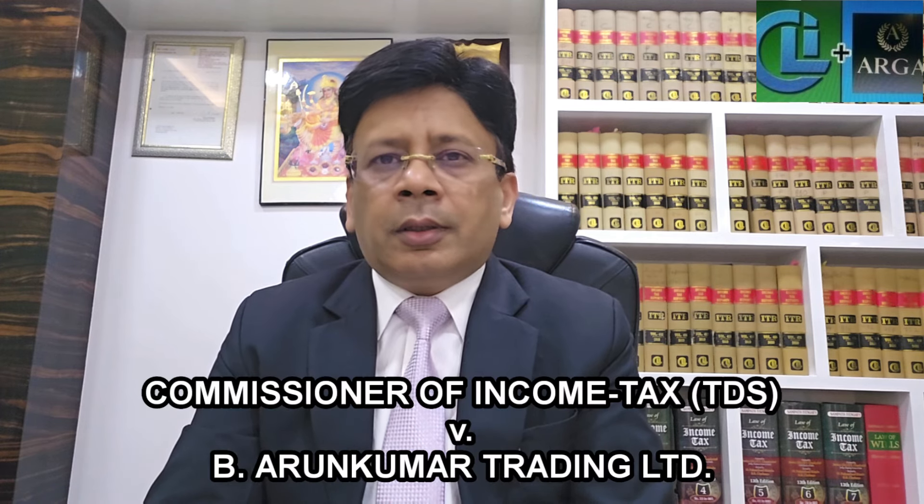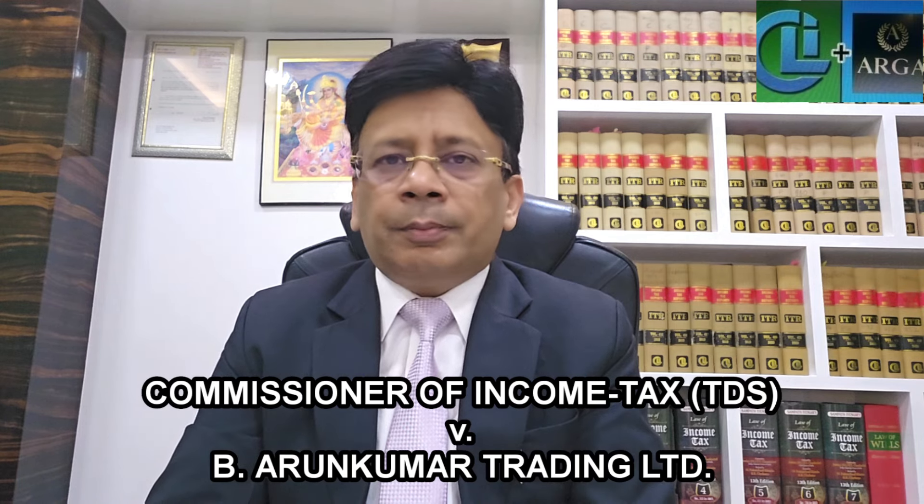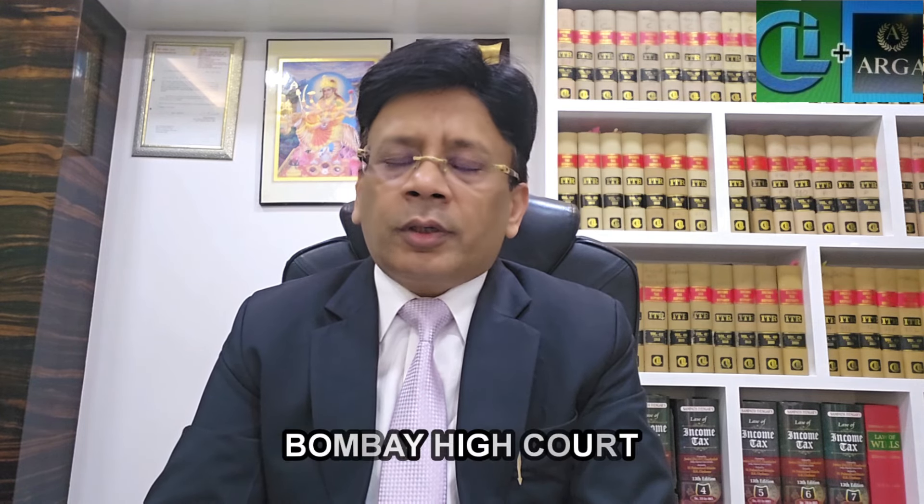So the provisions of section 194I are not applicable in any case, and whatever liability was created under section 201(1) and the interest liability under section 201(1A) was deleted by the High Court. The case is Commissioner of Income Tax TDS versus B. Arun Kumar Trading Limited, reported in 465 ITR at page number 748, decided by the Honourable Bombay High Court on 23rd February 2024. Thank you friends.